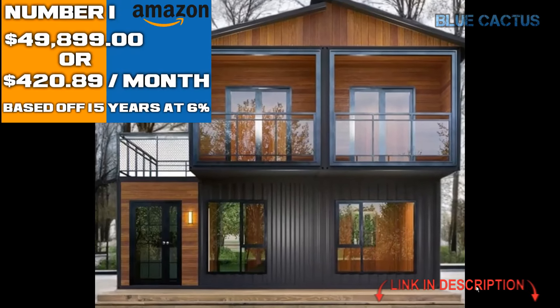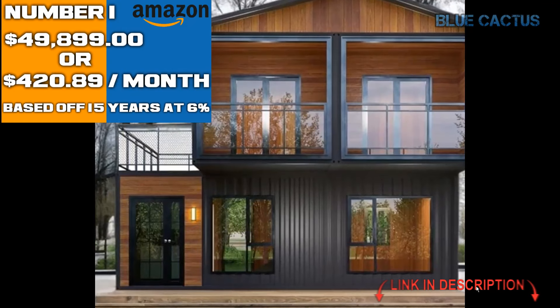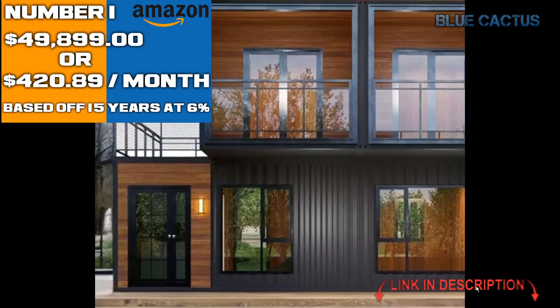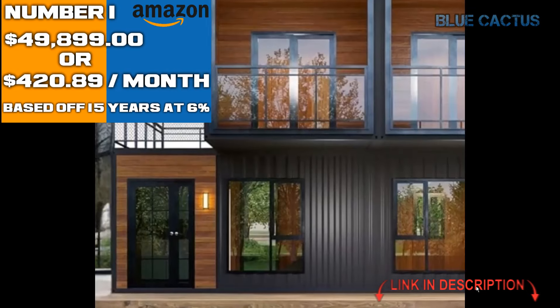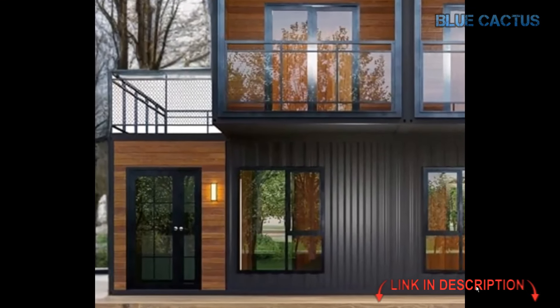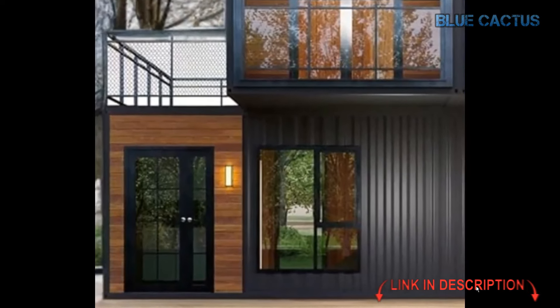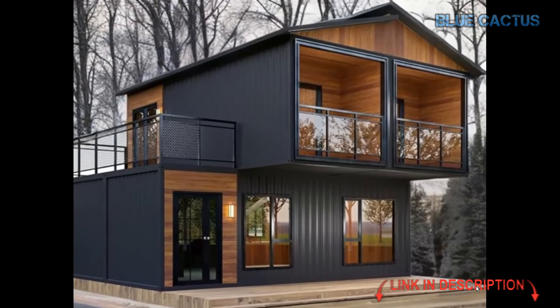Are you ready to experience modern, sustainable living in a stylish, compact space? Let's dive into the details of this incredible prefab two-story tiny house. First, let's talk about what it's made of. Built from premium stainless steel, this home is designed to withstand the test of time and weather.